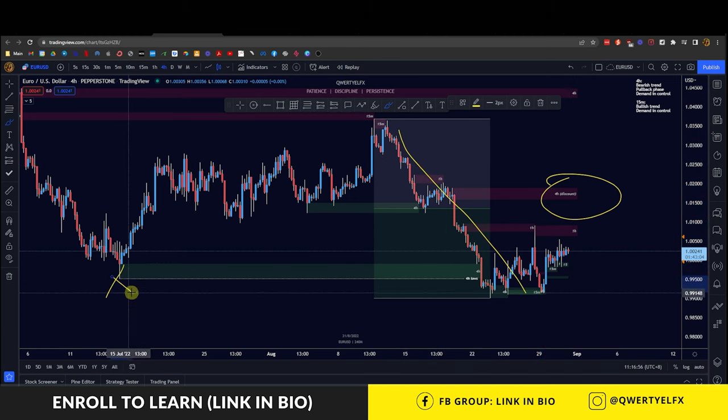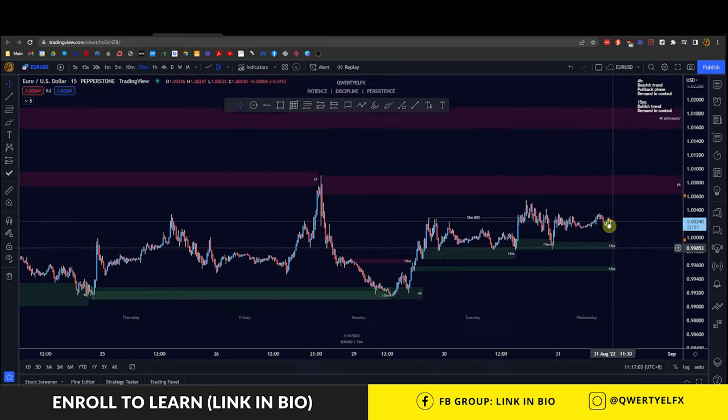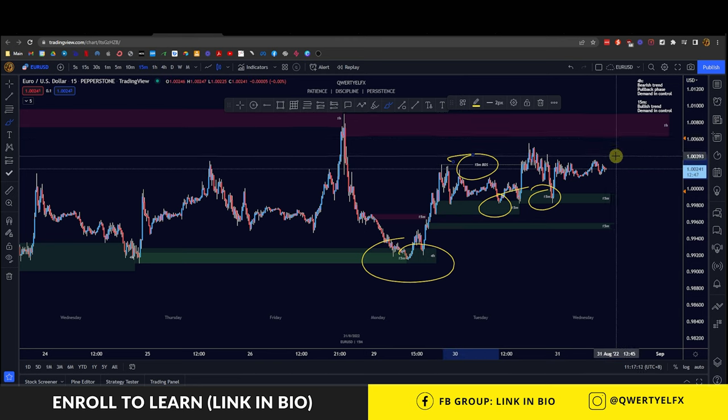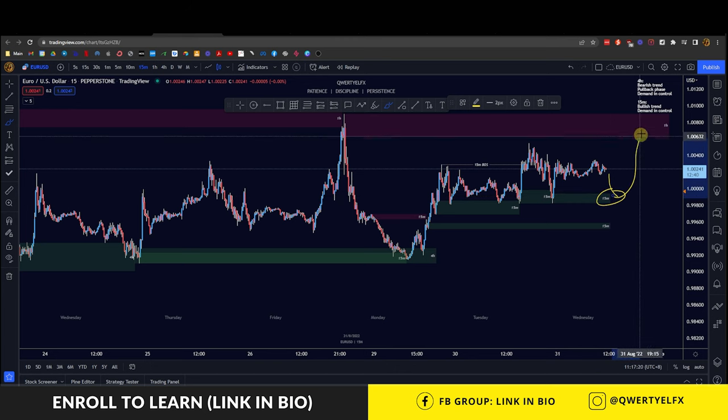So what I'm expecting on the 15-minute is we can see demand has been holding control over this area here. We have demand zones holding over at this area, and yesterday we also had a 15-minute break of structure heading up towards this area. So what I'll be expecting is for price to pull back down into this 15-minute demand zone and then continue to push up.